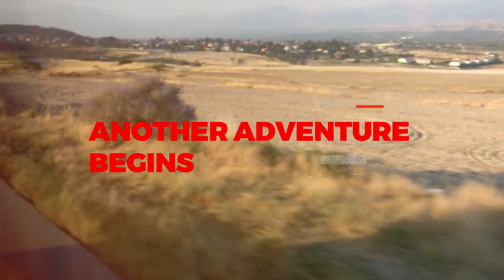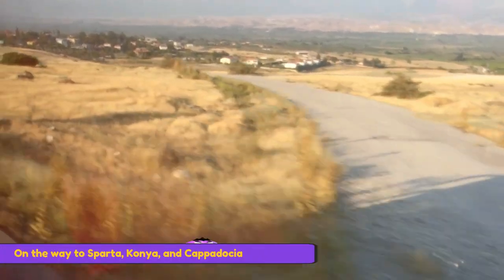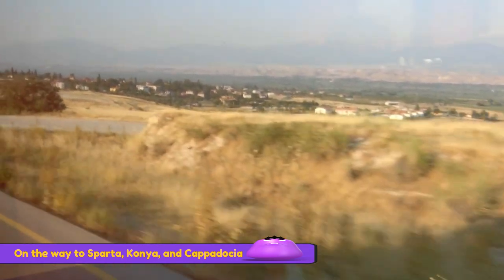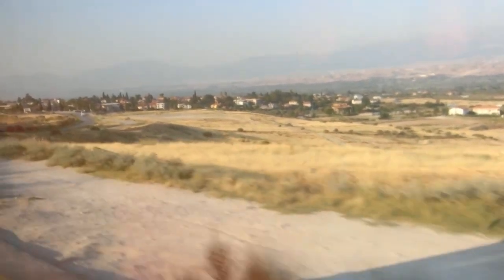We are on our way to Esparta, Konya, and Cappadocia today. It would be a long ride, but we will stop along the way and visit a Lavender Farm and other tourist attractions along the way.